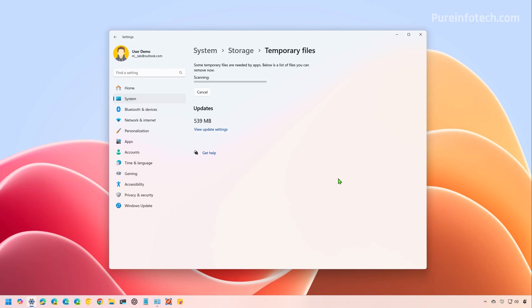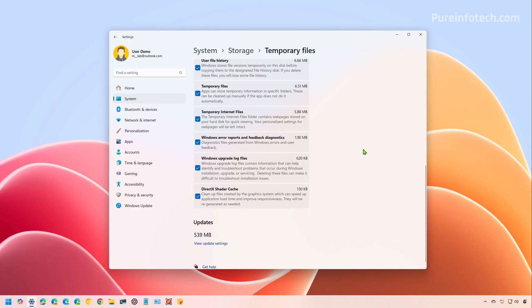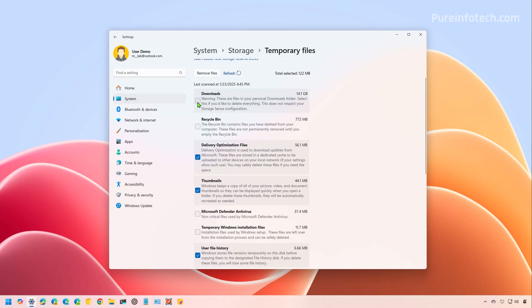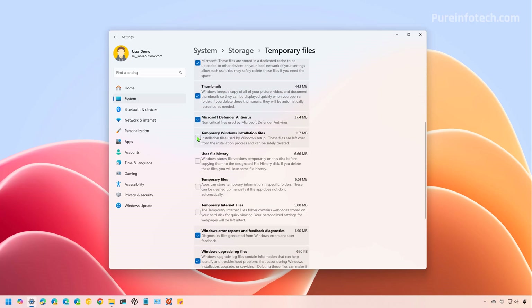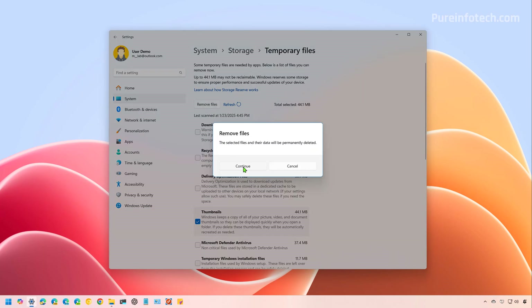The system might take a while to scan and list all the files that you can delete. Select the items that you want to clear — many items are already checked. If you want to keep some of these files, just clear the option. If you're trying to delete the contents of the downloads folder, make sure you understand what's in that folder. I'll open File Explorer to show you — this is the folder that the feature is going to erase, so if you have anything important, make sure to transfer it to another location. If we were to clear all the temporary files, in this case we would have saved 15 gigabytes. To show how this works, I'll select thumbnails and click the Remove Files button, then click Continue.